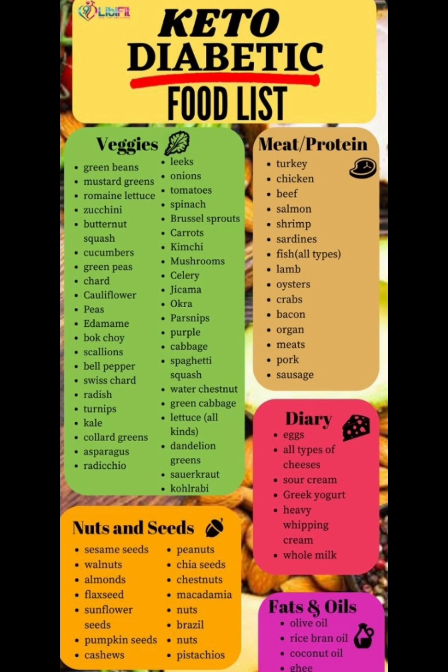Next we're going to move on to fats and oils: olive oil, rice brine oil, coconut oil, and there's a bunch more. Obviously there's a lot more that you can find. So yeah, let's move on.